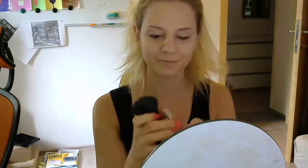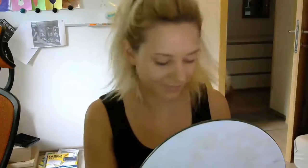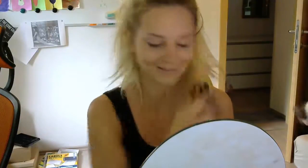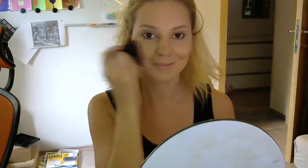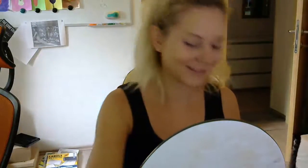Next up, it's time for my kabuki brush and the Holika Holika bronzer in shade number seven. The product is called Jewel Blusher, and I love it because it will make your skin just slightly sun-kissed instead of very dark. I'll apply this one evenly all over my face with a little contouring in mind as well.